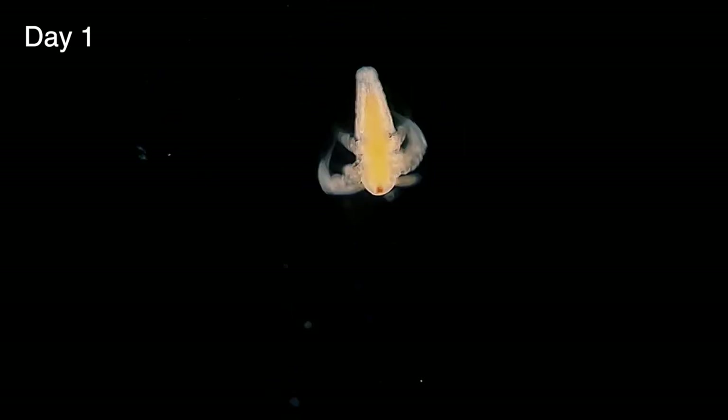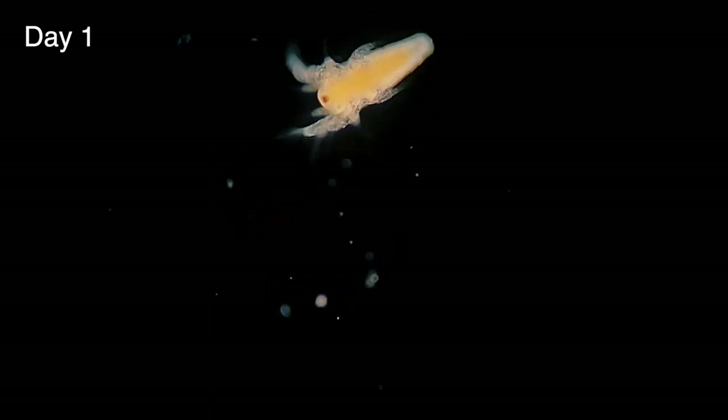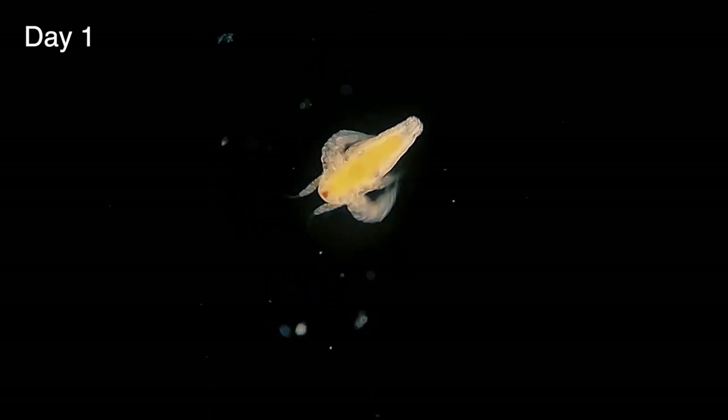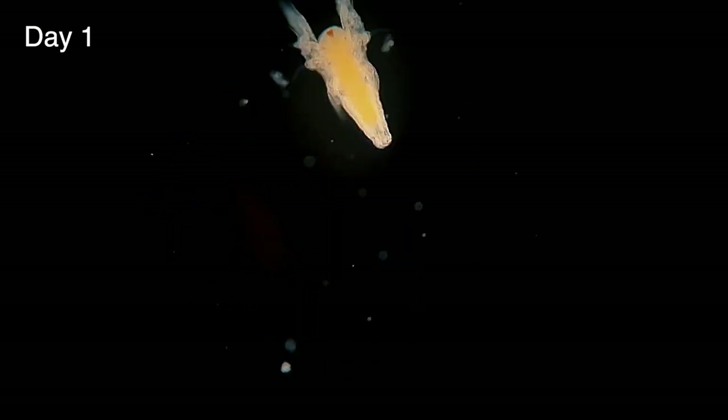Their bodies are orange in color because they're born with a protein and fat-rich yolk-like substance in their gut which sustains them for their first few days of life. This yolk is necessary as their digestive tract isn't fully formed yet, so they're unable to eat and digest food from their environment.